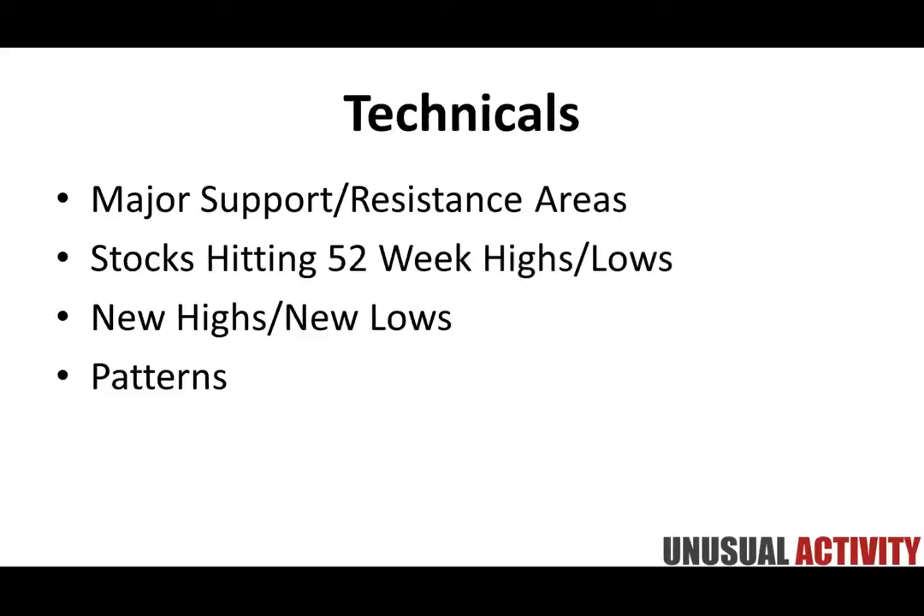The next area of focus is technicals. On the stock side of things, we keep things relatively simple. We look for major support and resistance areas likely to be areas that market participants pay attention to. Stocks hitting 52-week highs and lows — this seems to be a piece of technical information that a lot of people pay attention to, drawing the attention of a wide range of traders, professionals, and individuals alike.